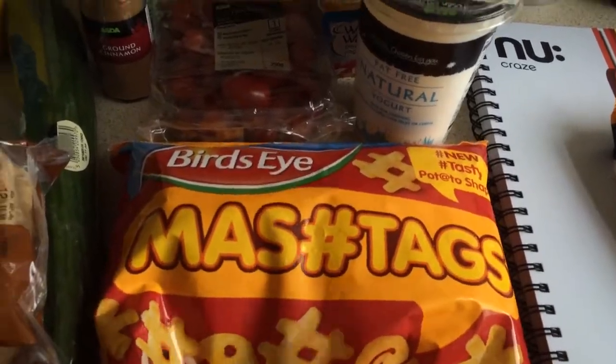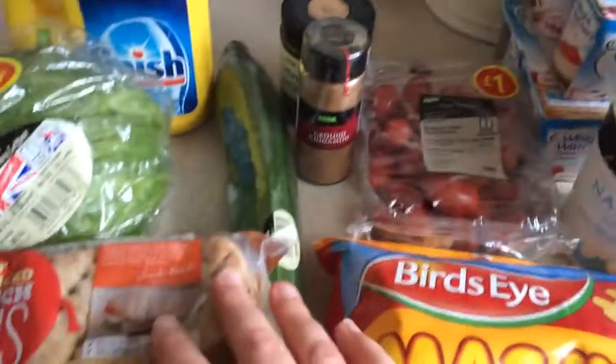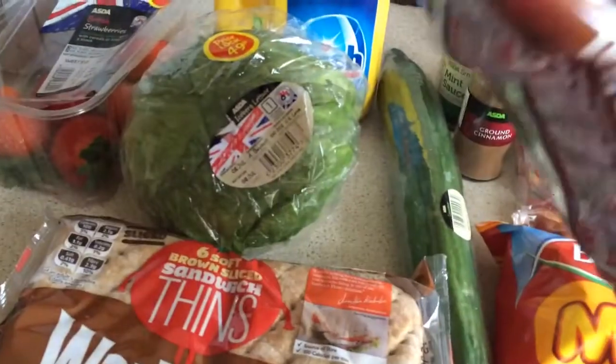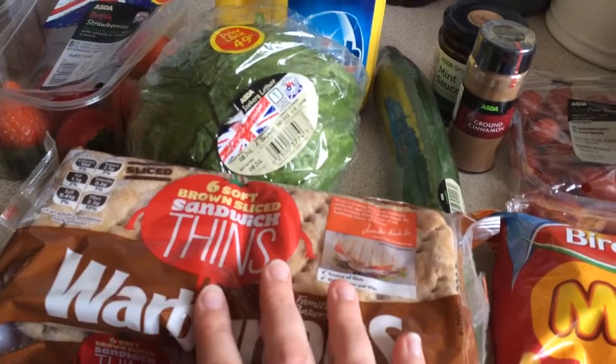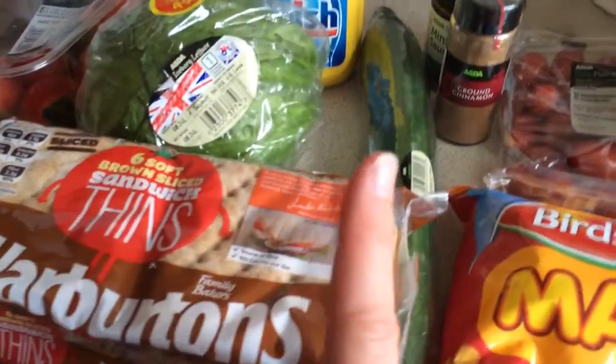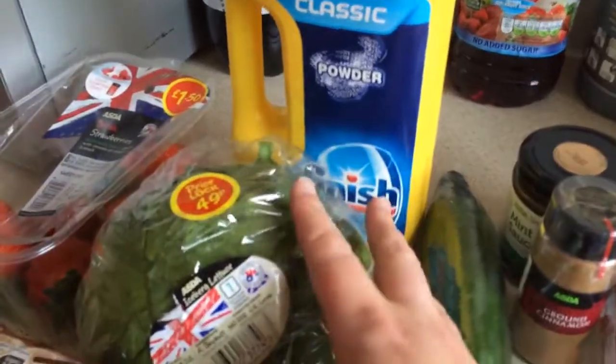Some Bird's Eye mash tags which are just little potato shapes. Cucumber — a whole one. These again were two for £2, so two lots of six soft brown sliced sandwich rolls — the Warburton ones. These are free on Weight Watchers, so you can have as many as you want, obviously within reason, but they are free.